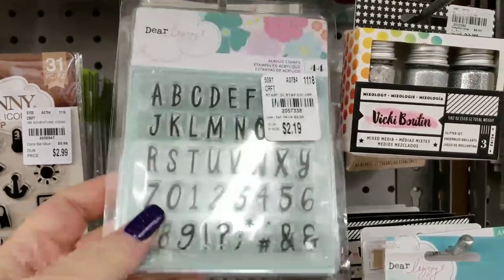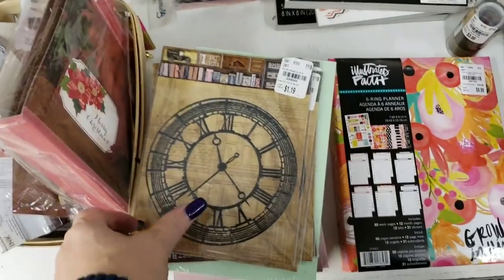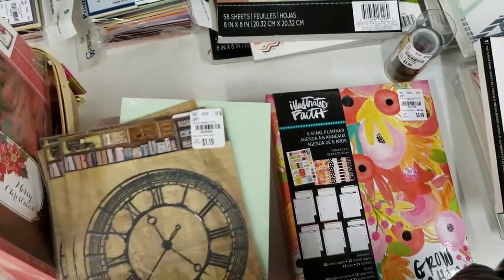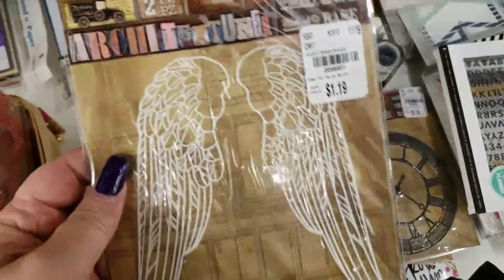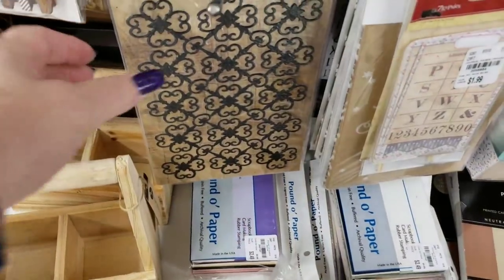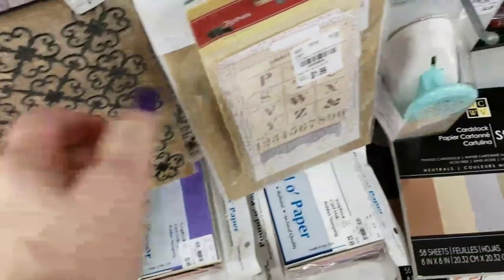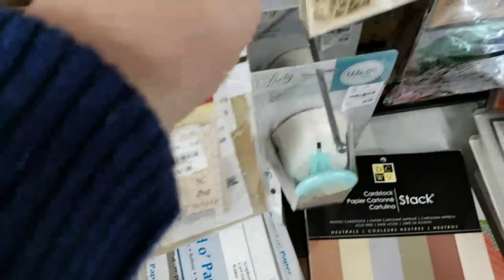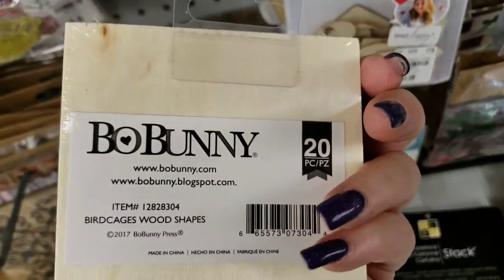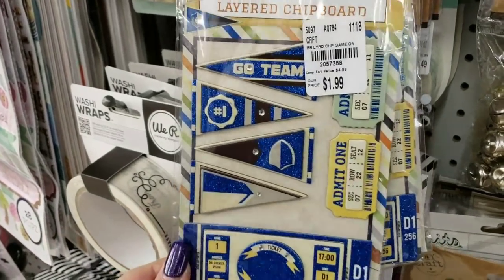Here are some Dear Lizzie stamps that are really cute. We also have some more Seven Gypsies — these are clocks, great price at $1.19, and then the wings are $1.19. We have these that work great for mixed media at $1.19 — that's excellent. We have some tags by Seven Gypsies, Bow Bunny in the shape of birdcages — there are 20 in here, so that's a nice little package. We also have layered chipboards by Bow Bunny.